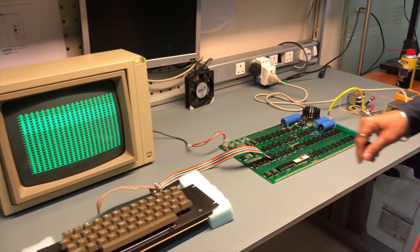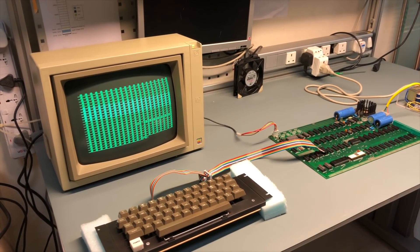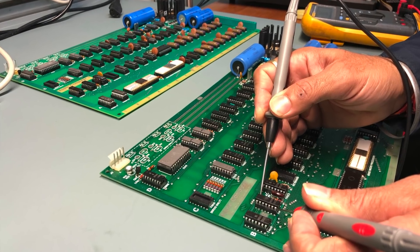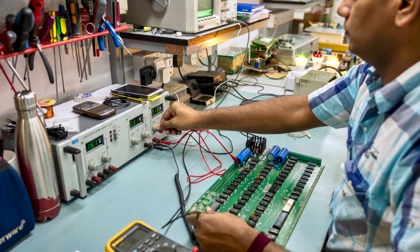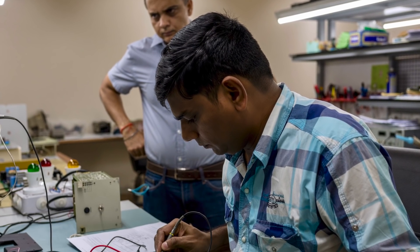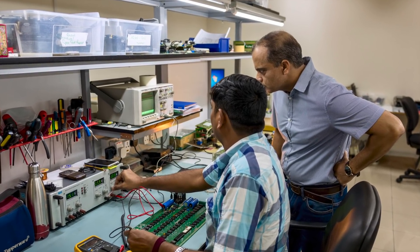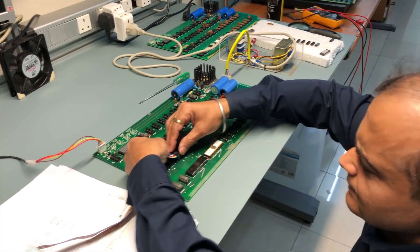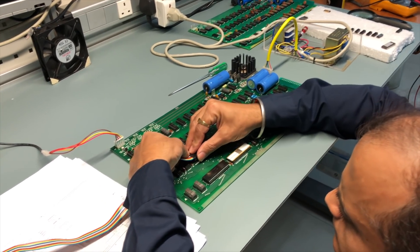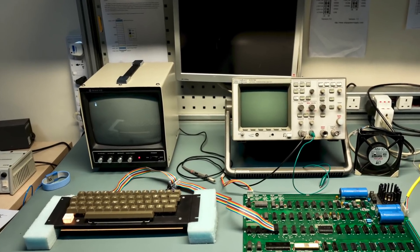Unfortunately, the result was not what we expected. Though the terminal section of the board powered up successfully, the computer section did not. We went back to the test bench and concentrated our efforts on the five-volt rail of the power supply, since the keyboard was not getting power either. Each regulator was carefully tested by gradually increasing the input voltage. We then realized that the problem was not with the Apple One, but with the Apple Two Plus keyboard we were using. We replaced the keyboard and voila — success! A blinking cursor indicates that both the terminal and computer sections of the board are functioning.